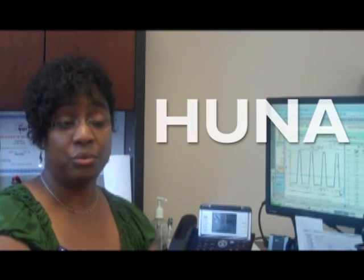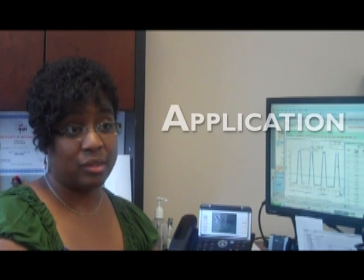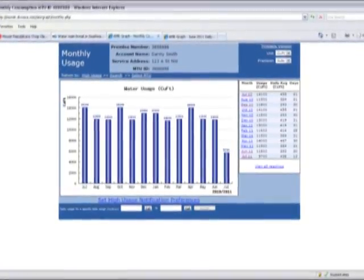We have a system, an application called HUNA — High Usage Notification Application. It's an alert system devised by employees here at DC Water. It takes the technology from the AMR system and graphs it so that we are able to alert our customers if they have high usage.